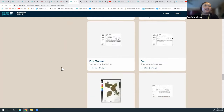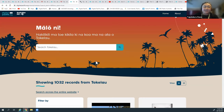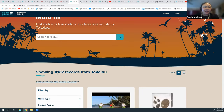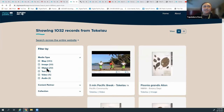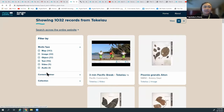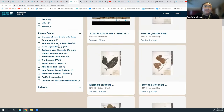Now I'm on the Tokelau country page I showed earlier. We have 1,032 records for Tokelau and you can search by media type: maps, images, objects, texts, video and audio - and it tells you how many items there are. You can also see the content partners that have Tokelauan items: Te Papa, National Library of Australia, Trove, Auckland War Memorial Museum, the Smithsonian, Pacifico TV, ABC, Alexander Turnbull, and the University of Wisconsin-Milwaukee.